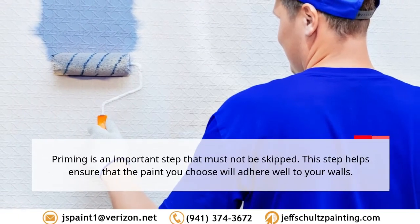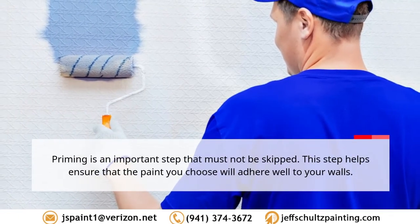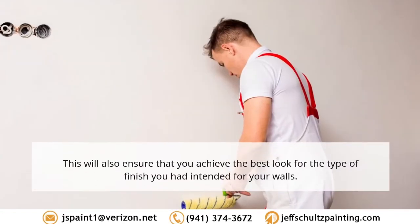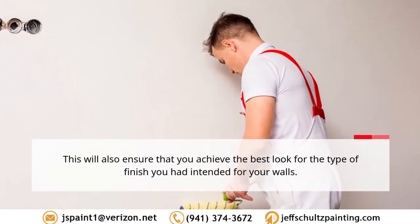Tip 5: Use a primer. Priming is an important step that must not be skipped. This step helps ensure that the paint will adhere well to your walls and that you achieve the best look for the type of finish you intended for your walls.